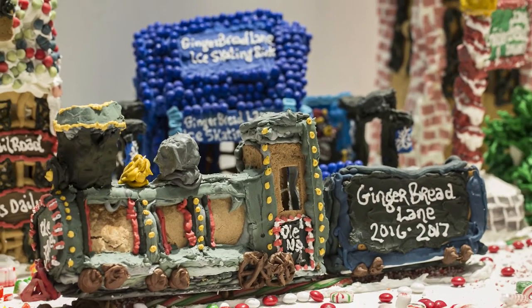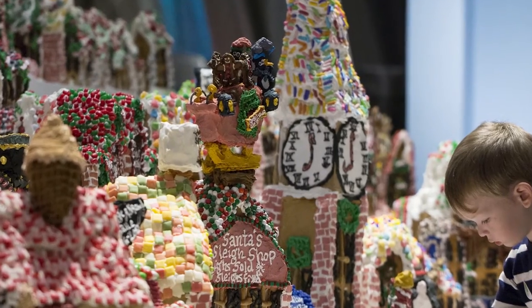Gingerbread Lane always includes Eggnog Bay, Gumdrop Row, Peppermint Central Park, Candy Cane Place, and Toffee Boulevard.